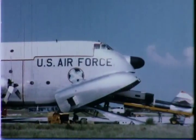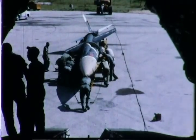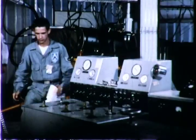From Seattle, Bomarc missiles are airlifted to the Air Force Missile Test Center at Cape Canaveral, Florida. Bomarc's surefire reliability is fast becoming proverbial.